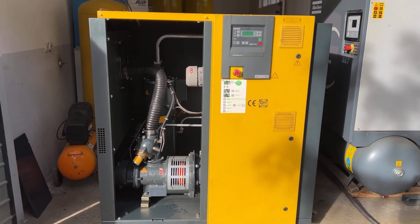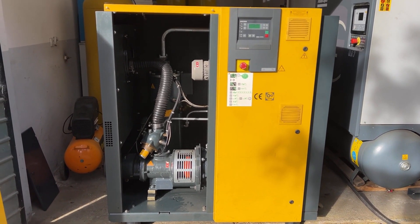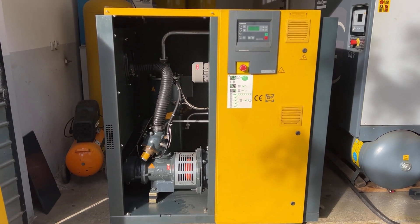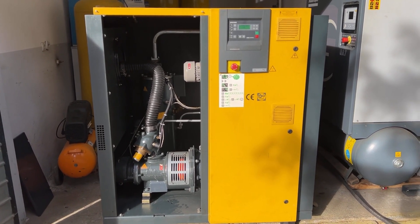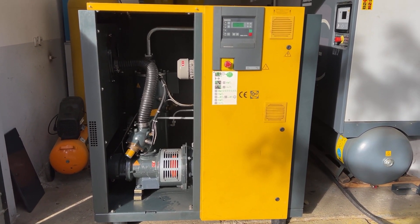So — direct drive compressor with direct cooling, only 70,000 hours on the run. Don't miss this great item. Thank you, enjoy your day and good luck on the bid.